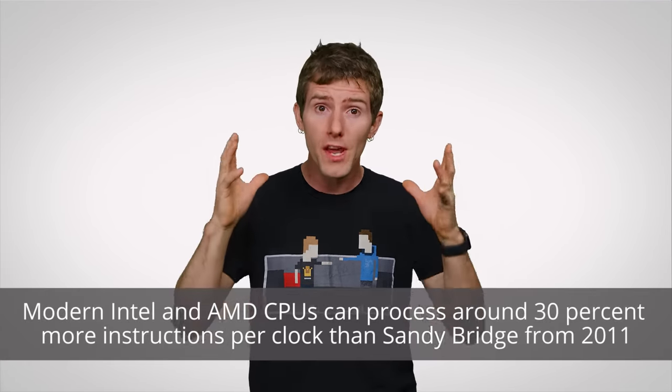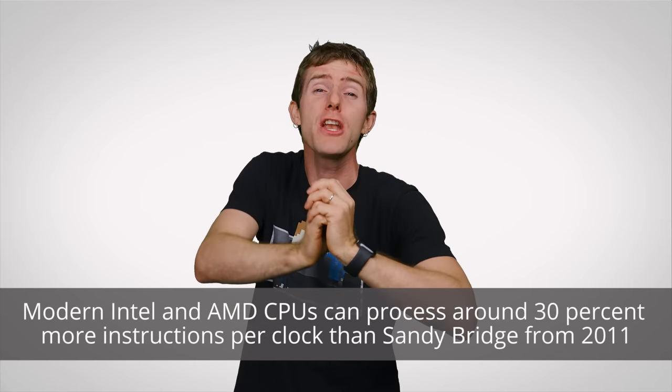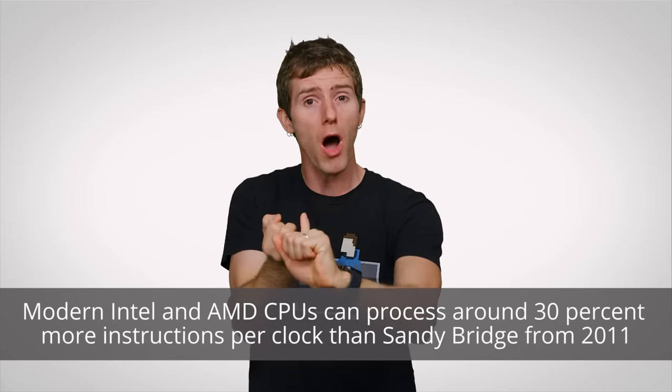Exactly how this gets accomplished depends on the specific microarchitecture of the processor. Bringing things back to the topic at hand, because the number of instructions per clock cycle and the pipelining efficiency can vary enormously between CPU brands — and even between individual models from a single brand — clock speed can end up being very deceiving.